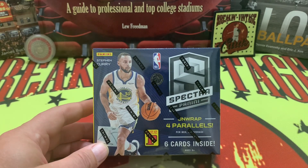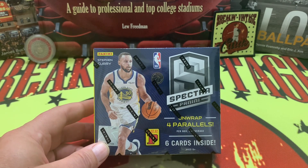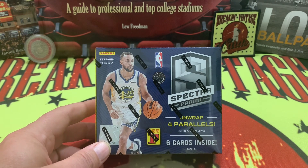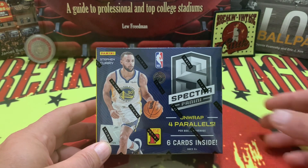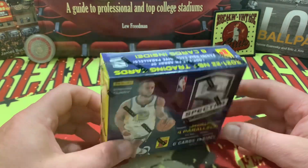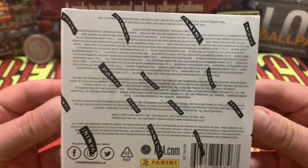What is up YouTube, welcome back to the channel. In honor of the divisional knockout round of the play-in tournament going on in the NBA today, we bring to you Spectra — the female box: six cards, four parallels, lots of great stuff that you can get there.